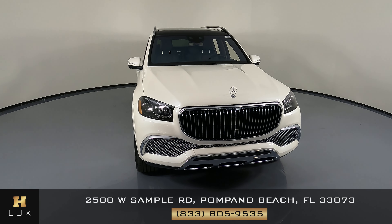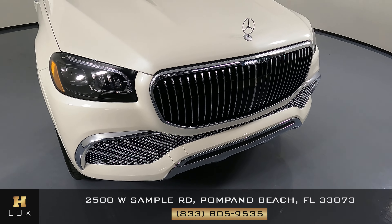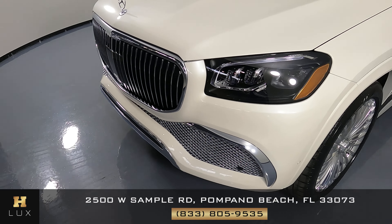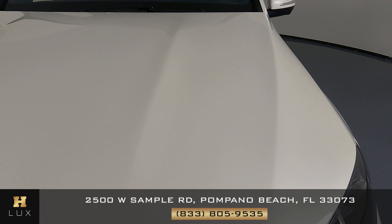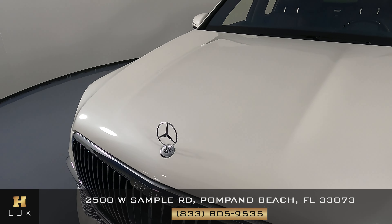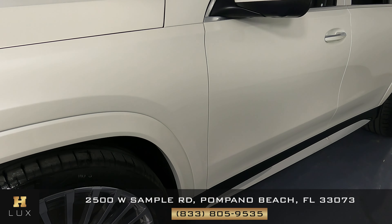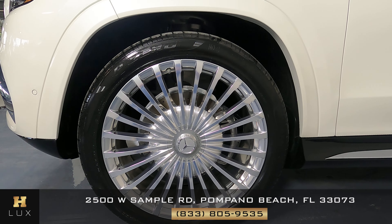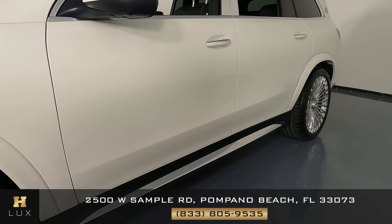First thing we're gonna do is take a look at each panel of the car, starting with the front bumper. Everything's looking good — no signs of any sort of damage. Let's take a look at the hood now. Looking good. Now we can go ahead and take a look at the fender. Fender's looking good. Now to the wheel — we want to know if there's any curb rash or any other sort of damage. However, this wheel is in perfect condition. This is basically a brand new car.